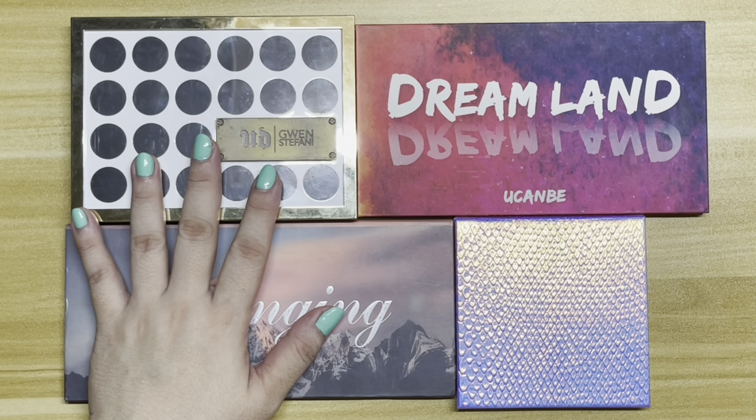We have the Gwen Stefani Urban Decay Eyeshadow Palette, the You Can Be Dreamland Eyeshadow Palette, the You Can Be Belonging Eyeshadow Palette, and this Magnetic Palette which has six eyeshadows in it.